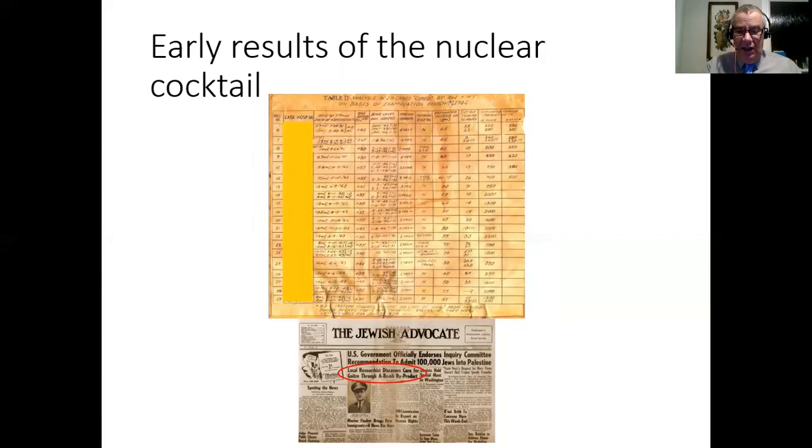Here is his notebook - a copy of his notebook of 20 cases of patients who had hyperthyroidism that were cured by the use of radioiodine. You can see the data is from March 1946. And then there's the newspaper article. In those days everything was to do with atomic bombs. The headline says 'local resident discovers cure for goiter through a bomb product' - like he sort of dug it up in his garden. But I suppose that's the way newspapers work.